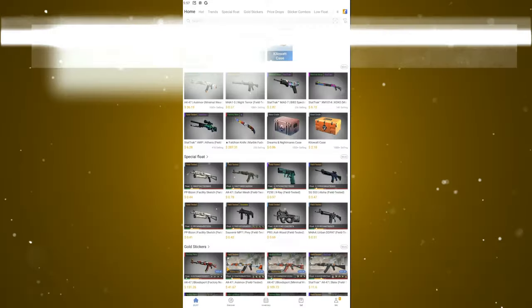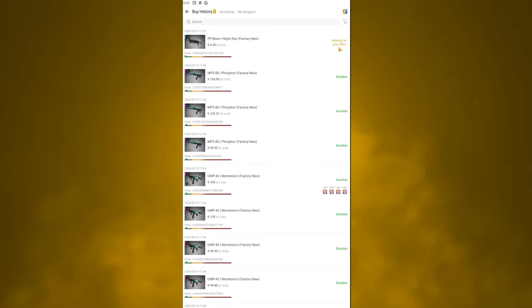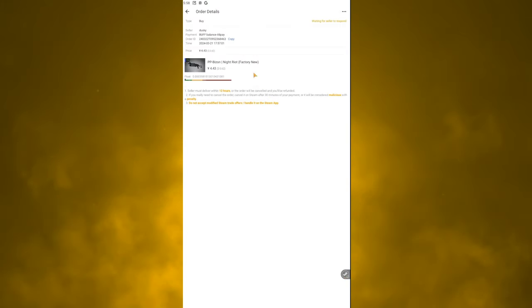Navigate over to the app. Once you're in, go to the 'me' tab and click the buy history button — as you can see, there's a little orange one there that says 'waiting for your offer.' You have five minutes to send the offer or else you will be penalized. Simply click on it and click 'send offer.' There is a timer up there waiting for you to send the offer — it sends through Steam automatically. You don't have to manually send it through Steam to the person; since your Steam is linked with your Buff account, it will do it for you.